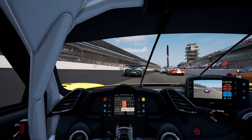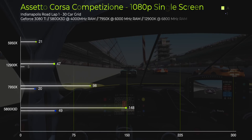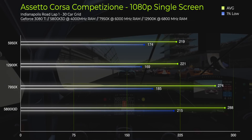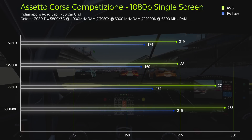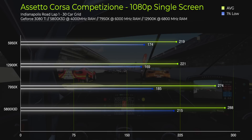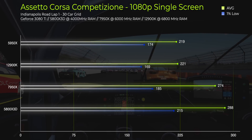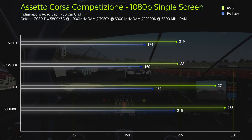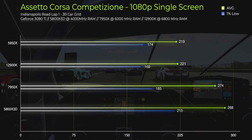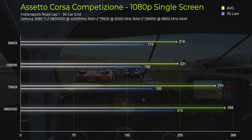Starting with ACC at 1080p single screen on the medium graphics preset, there are two surprises. First, how much quicker the 7950X is over the 12900K — the 7950X at around 274 fps versus the 12900K at 221 fps, and the older 5950X averaging 219 fps. But then there's the 5800X 3D, which uses a fraction of the power of the other three and basically wipes the floor with them, scoring an average of 288 fps. That's absolutely crazy — the 3D cache benchmarks I'd seen, but wow, that's a pretty impressive result.